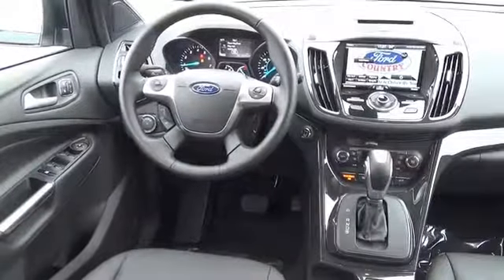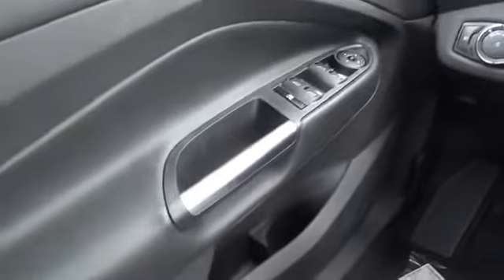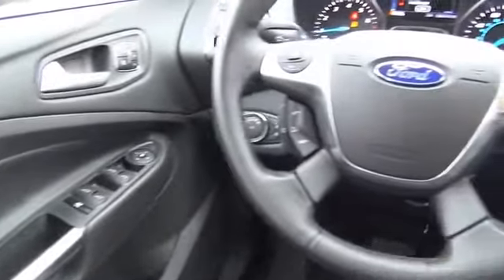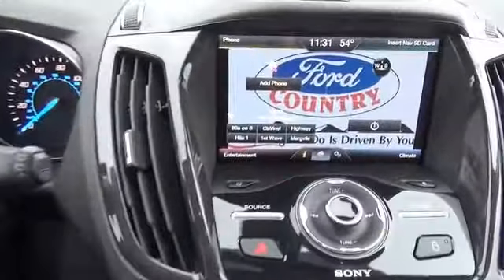Inside you'll find leather seats, heated seats, Bluetooth connectivity, Sirius XM satellite radio, steering wheel controls, memory seats, a premium sound system, dual temperature controls, a backup camera, front airbags — great quality at a great price.